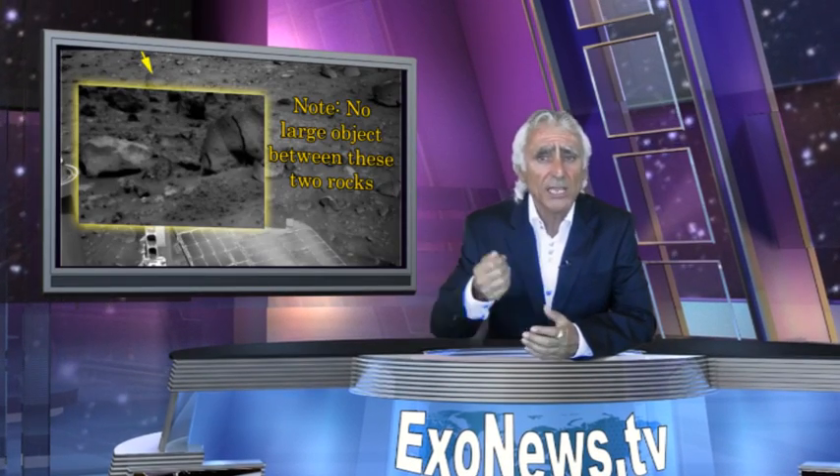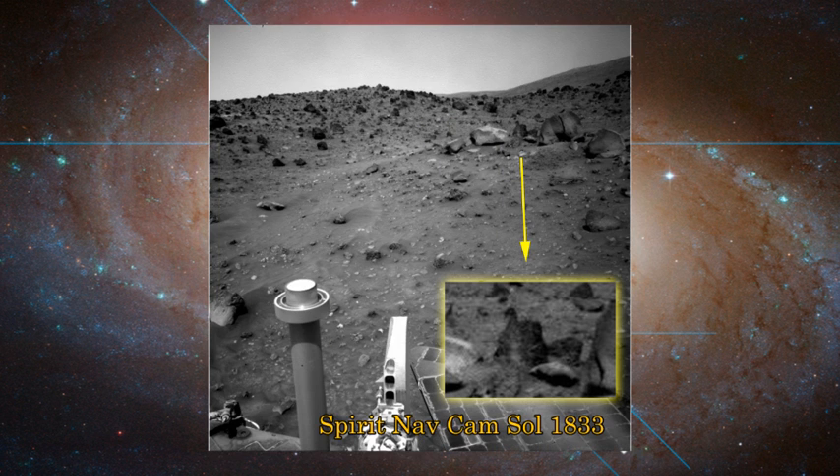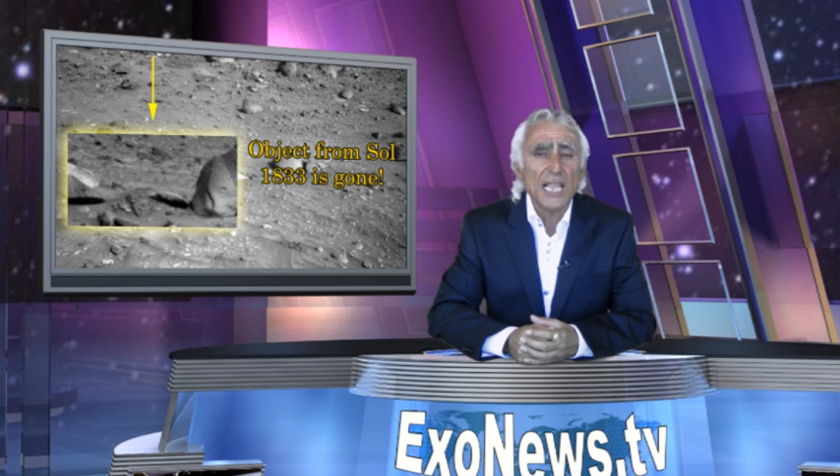In the first shot of the sequence, taken on Sol 1830, there is no object between the two relatively large boulders. In the second shot, taken three days later, there is now an object between the same two large boulders. In the third shot, again taken three days later, the object is now gone.